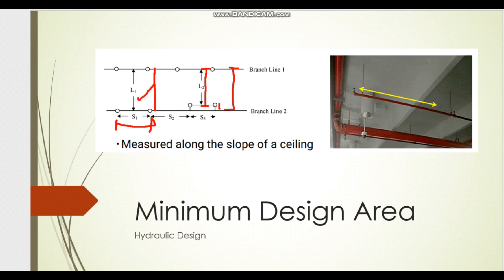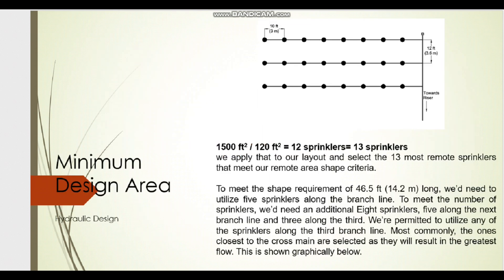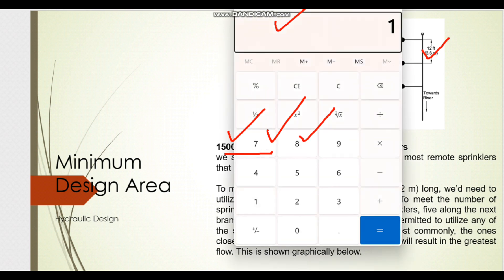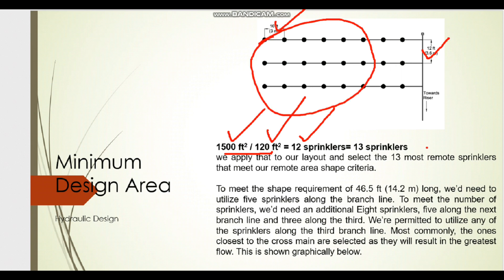If a sprinkler is moved from the branch line, measure L from the sprinkler position, not from the branch line. Also, when measuring the distance S, measure along the ceiling slope — not as a straight horizontal distance. In our case, S = 10 feet and L = 12 feet, so the coverage area = 10 × 12 = 120 square feet. Since the hydraulic area is 1,500 square feet, dividing 1500 ÷ 120 = 12.5, which rounds up to 13 sprinklers.